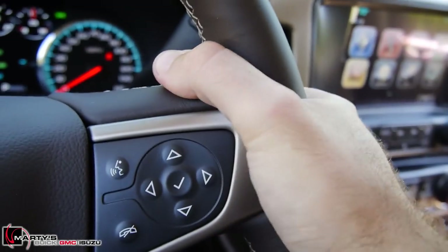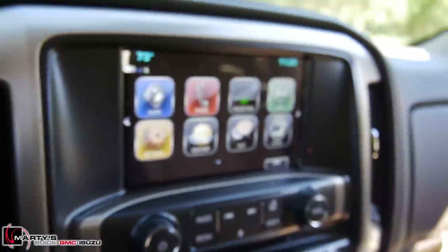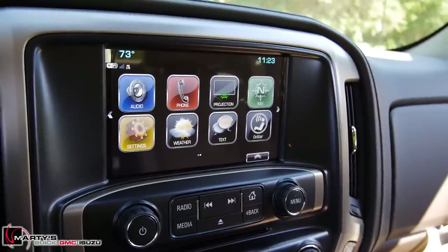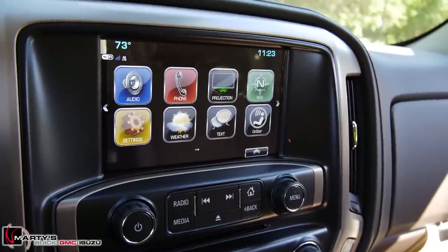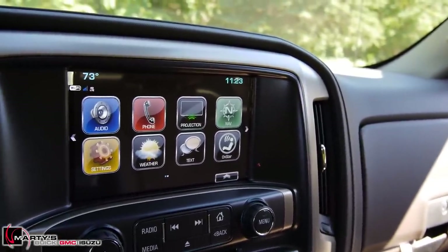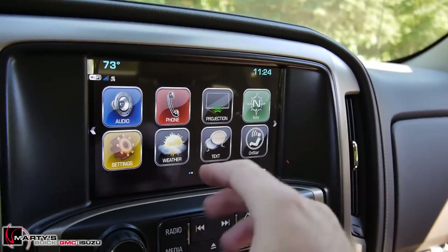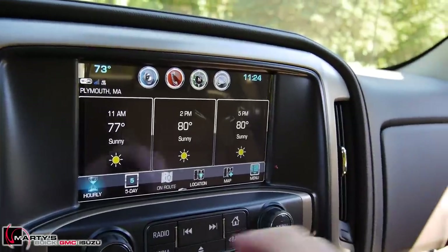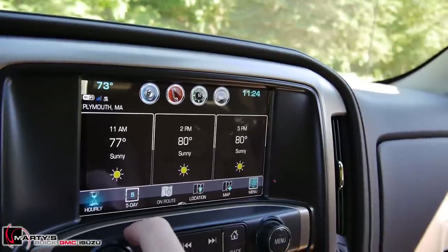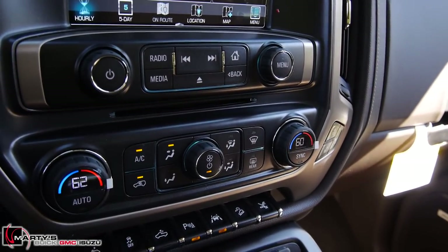Over in the center you have that big eight-inch IntelliLink display that does pretty much everything — Bluetooth phone, audio, XM/AM/FM satellite radio. You do have Apple CarPlay, so it does a full projection of your phone onto the screen. You also have built-in 4G LTE Wi-Fi, text messaging, navigation, and my favorite is actually the weather report right here — you can check a five-day or even check your hourly forecast. Looks like we've got a nice day ahead.